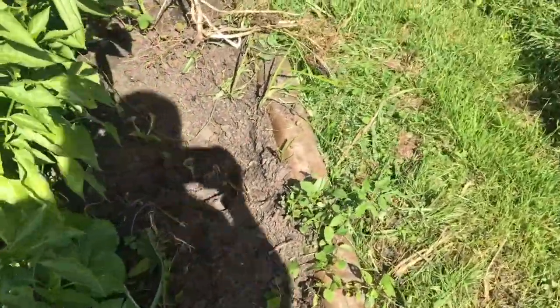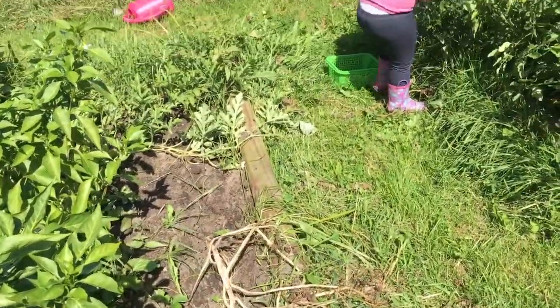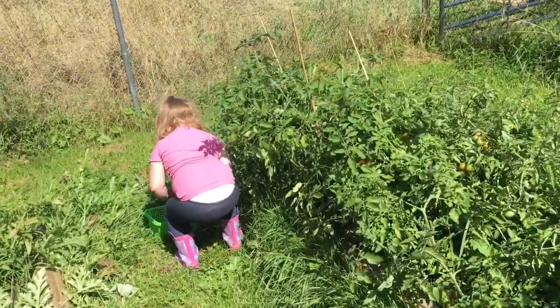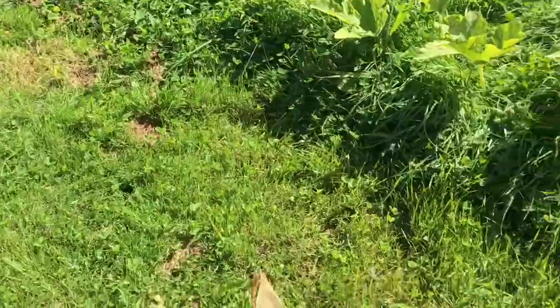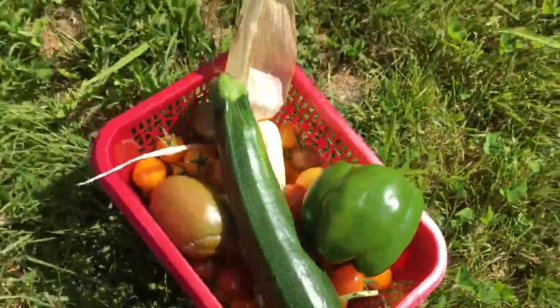These were purple potatoes that we dug up. Yes, I'm picking beans. Eva Rosie's picking some tomatoes. We've gotten a decent harvest of tomatoes.